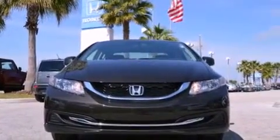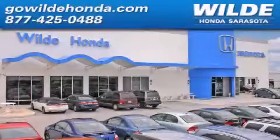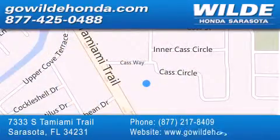Contact us today and schedule your opportunity to see this vehicle in person. Wild Honda is located at 7333 South Tamiami Trail in Sarasota. Also shop GoWildHonda.com. It's got to be wild.